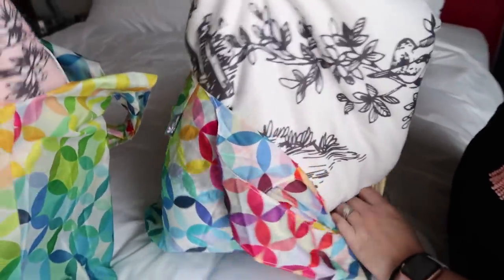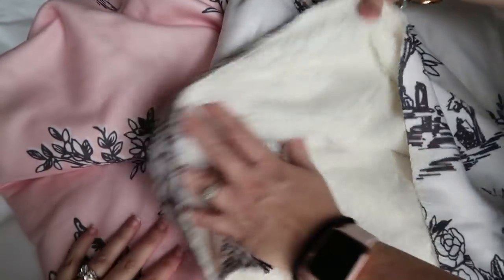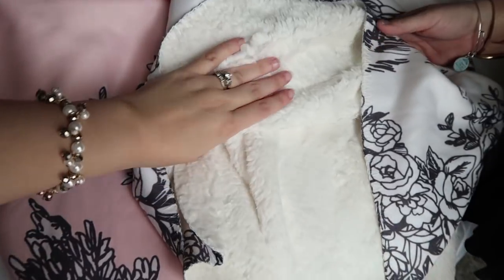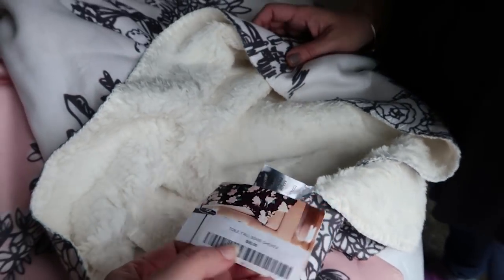The first thing we both got was blankets. Look at our blankets — they're so soft! They're the Sherpa throw kind. They're normally $55 and we got them for $24. We got them on a fabulous sale.